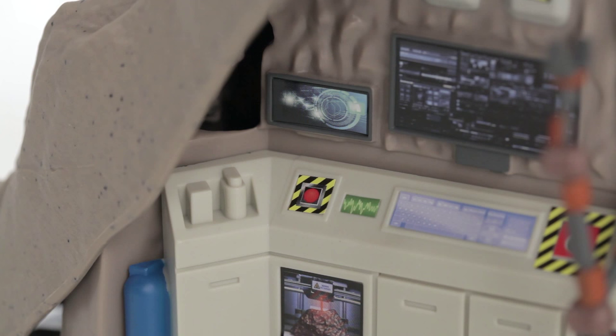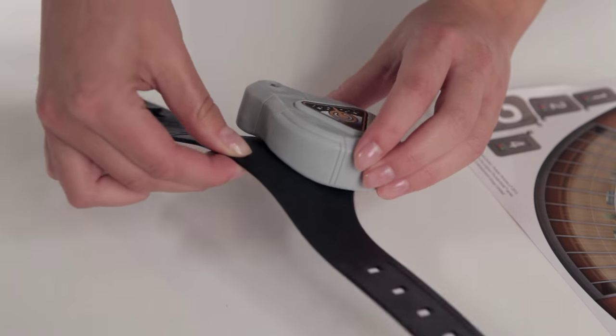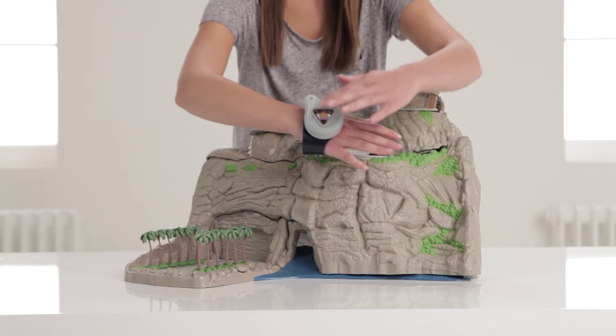Brains Lab is here in great detail with lighting and voice effects to enhance your mission, just like on Thunderbirds. Plus you get the all-important wrist communicator so John Tracy can ask for your help from Thunderbird 5.